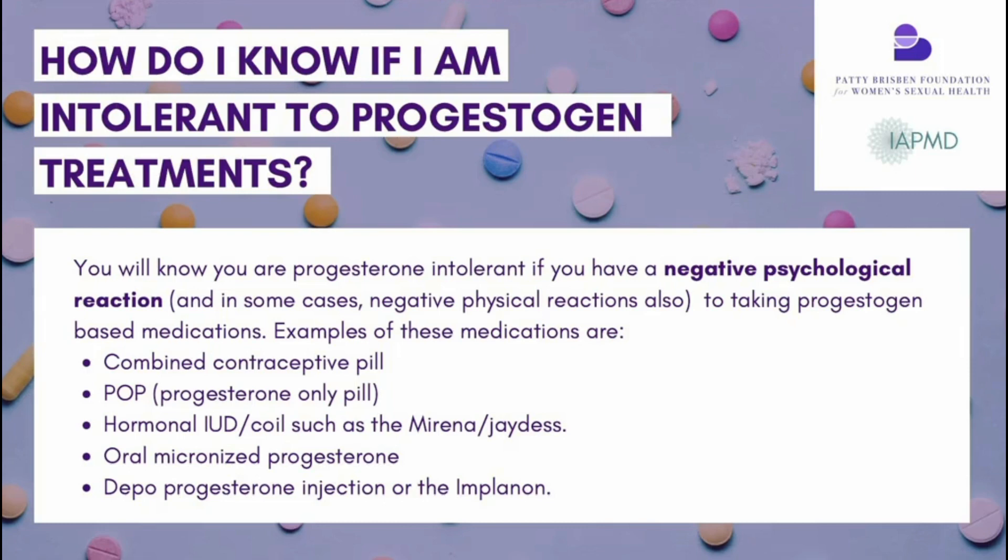Laura notes she definitely found that adding any progesterone-based treatments was a very bad idea — especially the Mirena, after which she became very ill with full-on PMDD every single day. Even with oral micronized progesterone used vaginally, she still didn't do well.